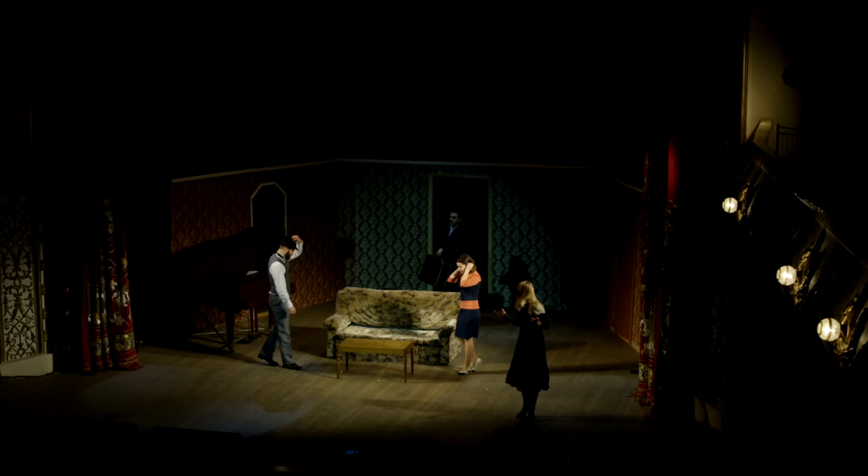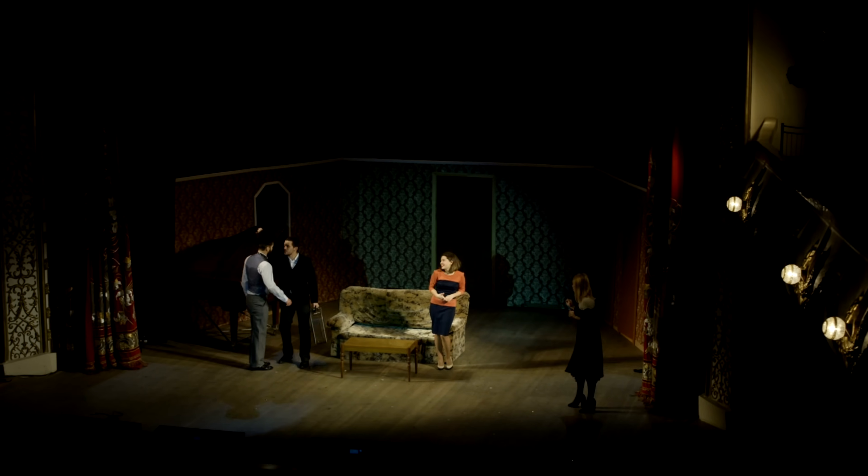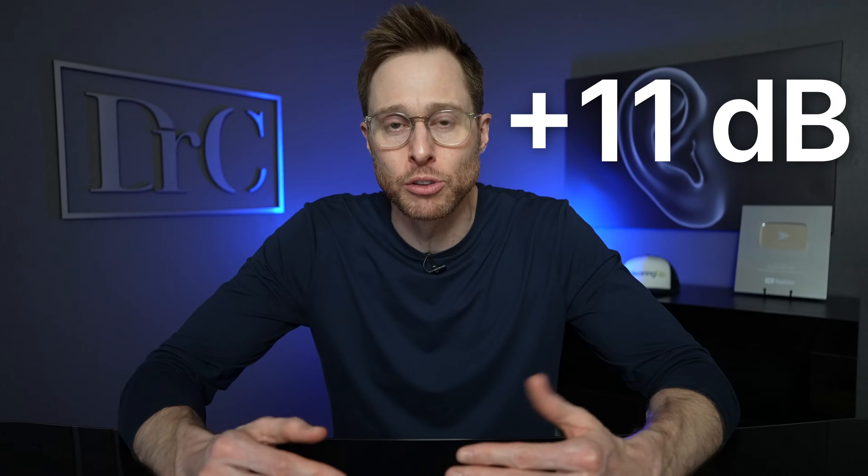This approach to noise reduction works so well that Oticon doesn't have to automatically default to using directional microphones, which leaves your listening landscape more open so you can hear and understand speech better coming from around you. This strategy also works well in background noise situations that are less complex, where directional microphones might not be appropriate. When necessary, if the directional microphones do need to kick in, Oticon hearing aids can get you up to 11 decibels of signal-to-noise ratio improvement.